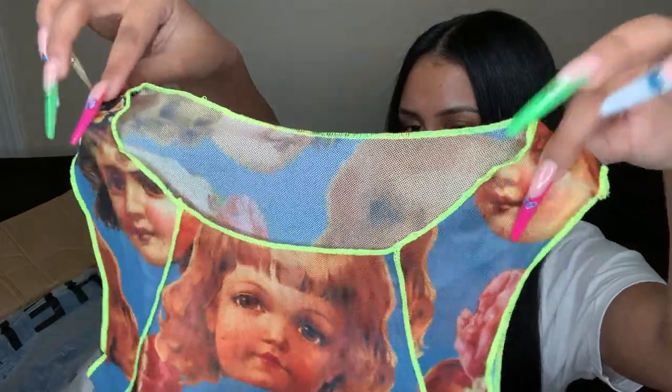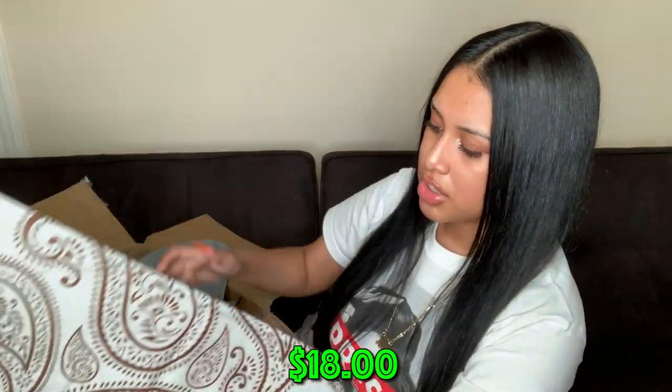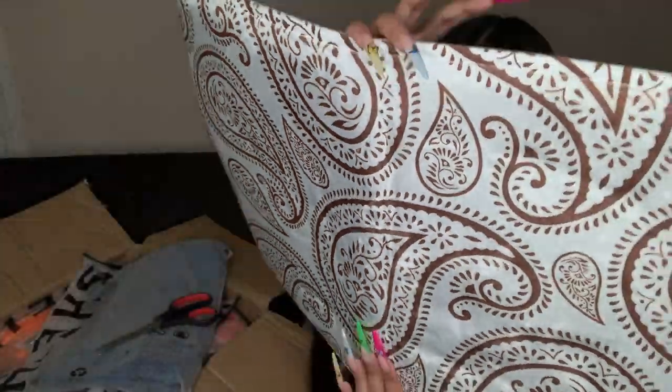I also got a bandana mat — it's like a brownish color and white, kind of like a little rug. I'll probably put this in my closet or wherever I get dressed.